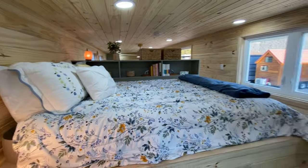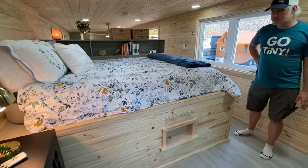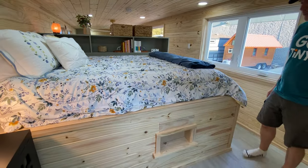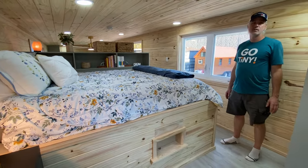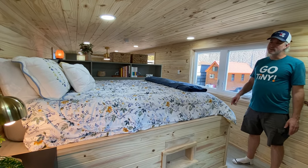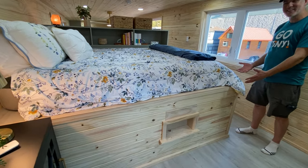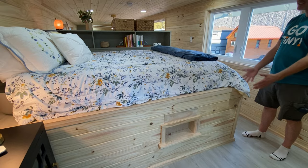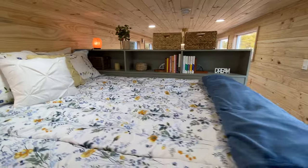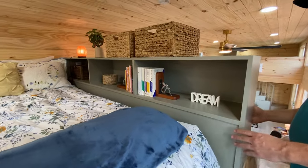It's a queen-size bed. The platforms are a bit tall so we put a step here to make it easier to get in and out of bed. A common FAQ is: why do the bed platforms have to be so high? It's because it's the ceiling of the bathroom right underneath. People always ask about putting storage under the bed, but that's not possible because it's the bathroom ceiling.